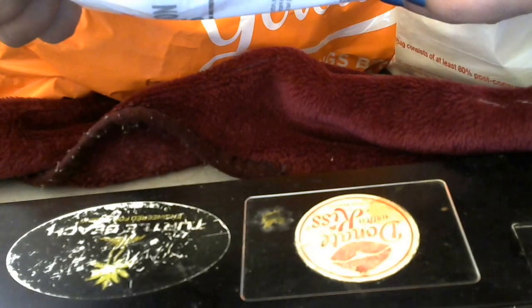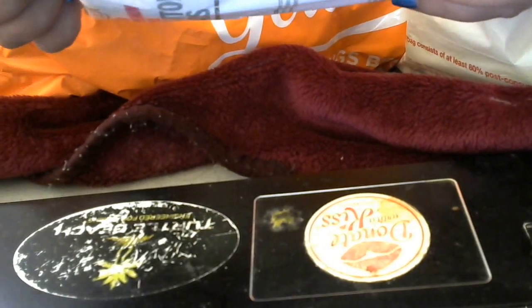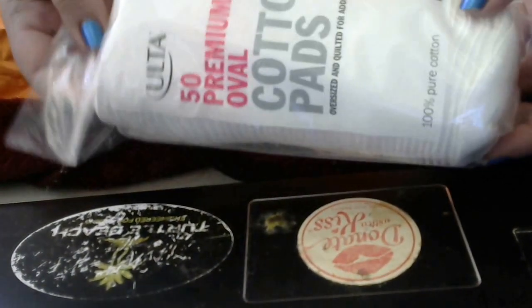I went ahead and bought me the Ulta 50 Premium Oval Cotton Pads. They're oversized and quilted for added strength, pure cotton. These work good.